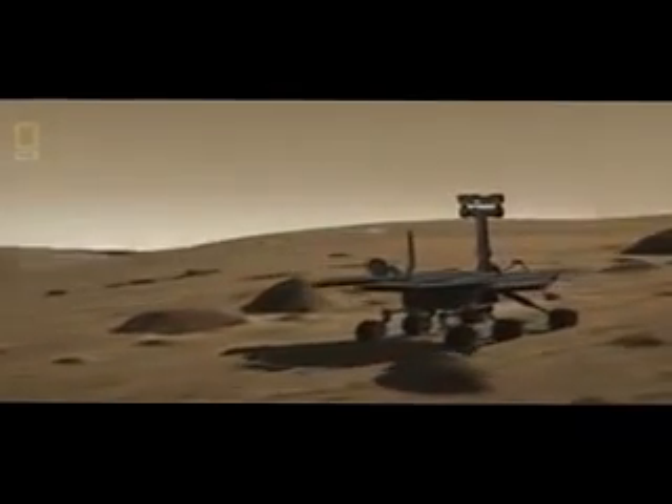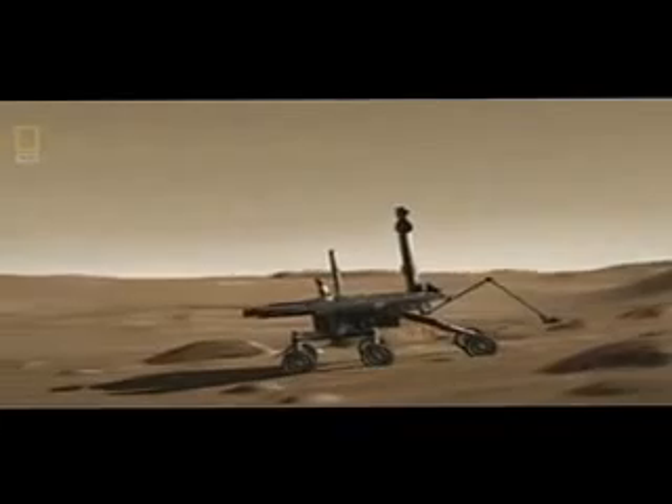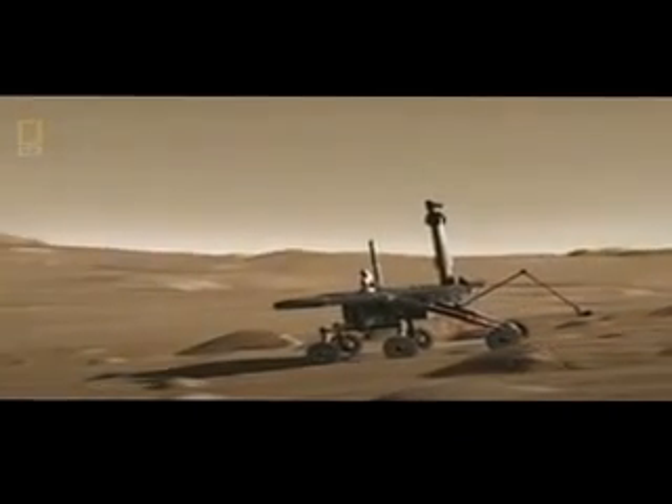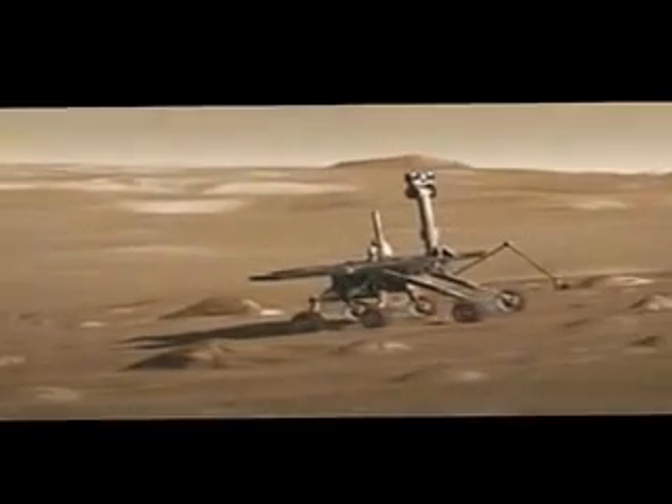Trundling across this desolate landscape, the NASA rover Opportunity. It's finding evidence that these barren plains were once ancient lakes or oceans that could have harbored life.